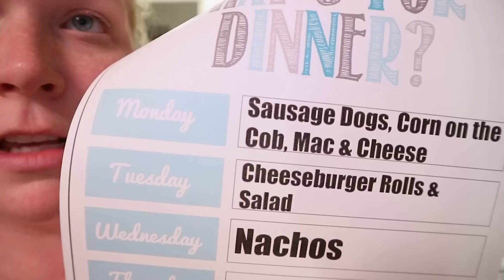So tomorrow is Memorial Day. Kroger had smoked sausages on sale, but they were out of them, so I ended up doing hot dogs. We're going to do hot dogs, corn on the cob, and mac and cheese — just Memorial Day food.